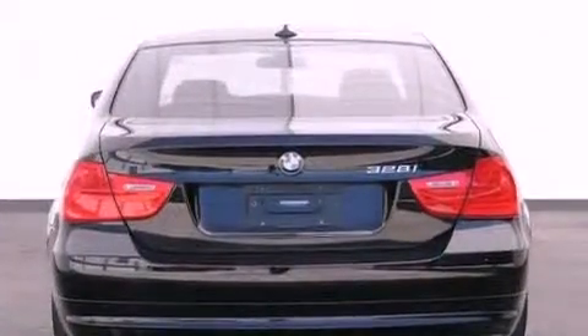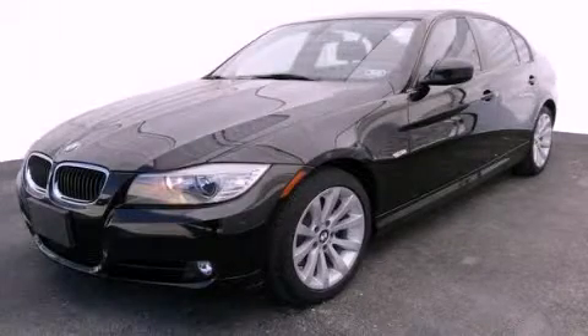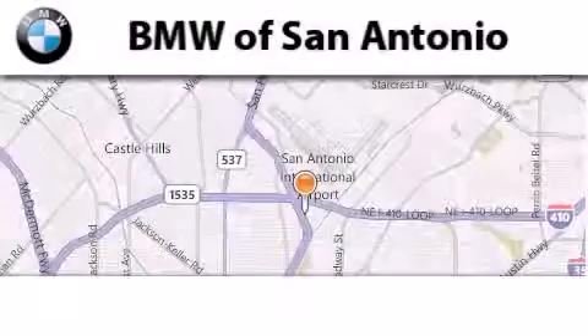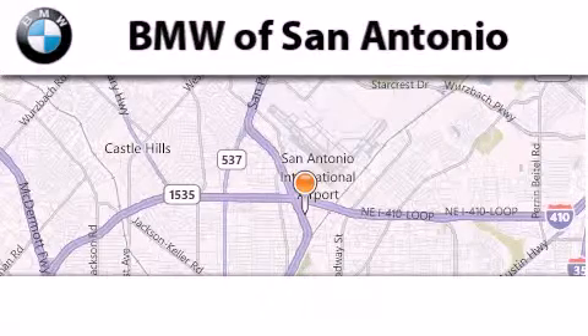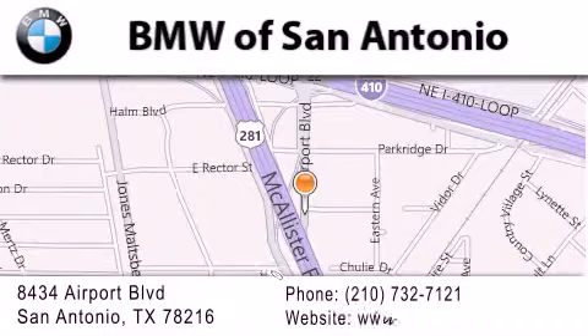This vehicle won't last long at this price. Call and arrange a test drive now. BMW of San Antonio is located at 8434 Airport Boulevard in San Antonio. Our goal is to exceed all of your expectations to ensure that you'll return for future visits.